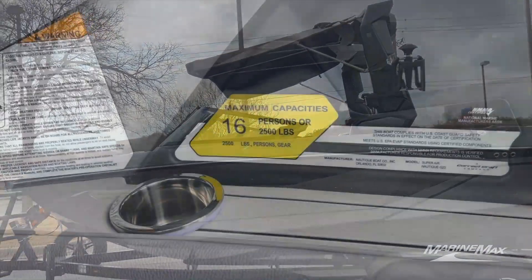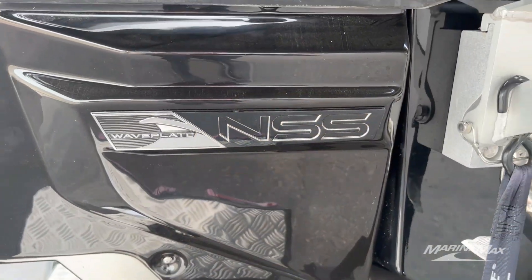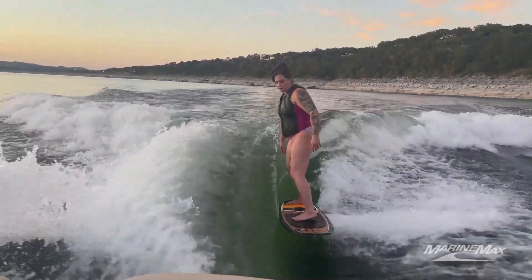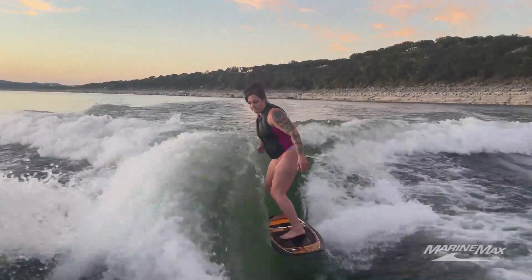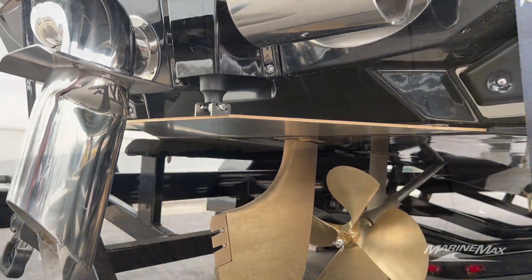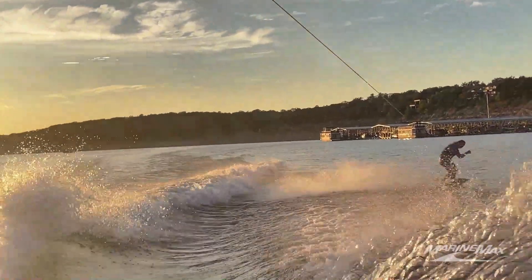Starting off, this boat is 23 feet long and has a capacity for 16 people. It does have the Nautique Surf System plates, which when deployed give you the best surf wave in the industry with the most push from front to back. The NSS plates work with the Nautique Configurable Running Surface to give you that amazing wave and the best wakeboard wake in the industry.